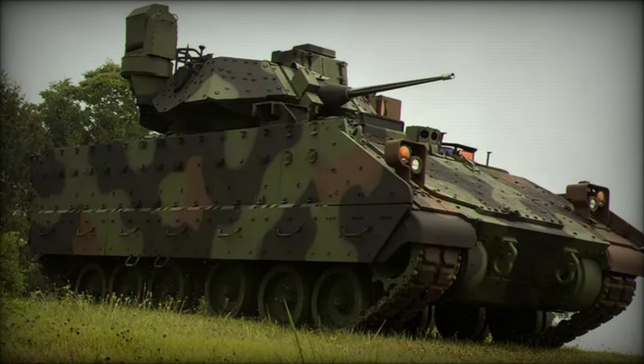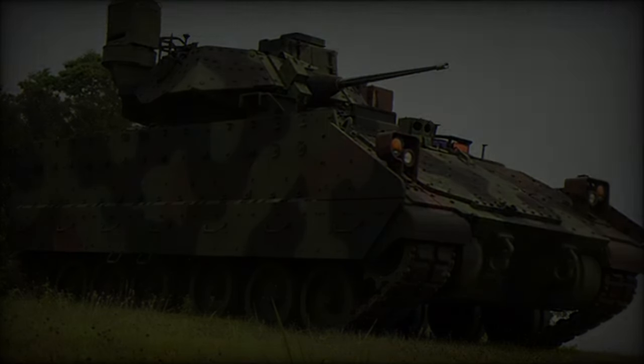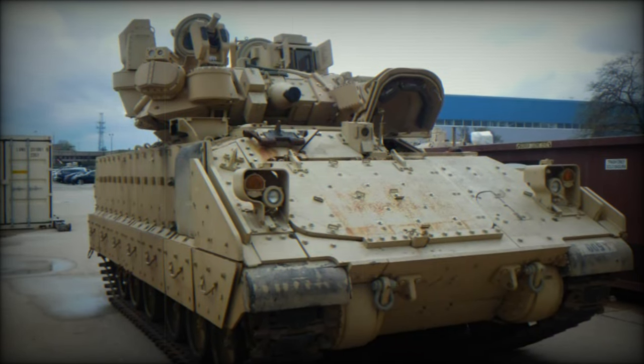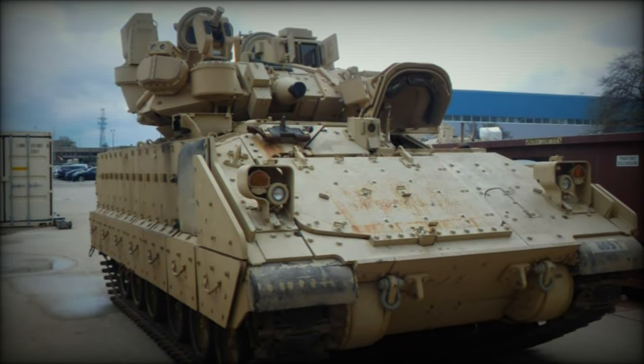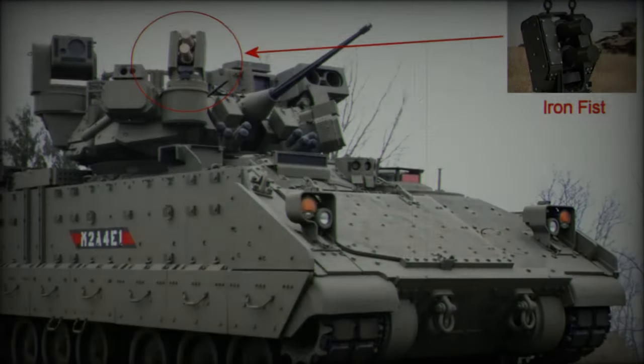Funding for the acquisition comes from the budget allocated for assistance to Ukraine. In exchange for this investment, the U.S. Army will receive modernized Bradley vehicles outfitted with the Iron Fist APS, which will replace the aging M2A2 Bradley models currently in service.